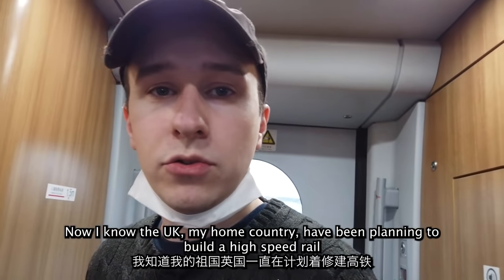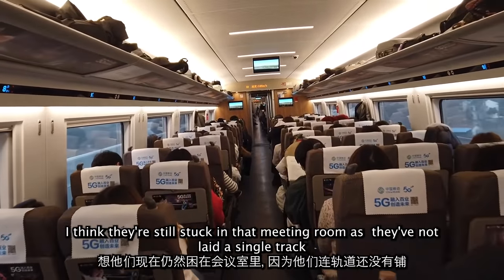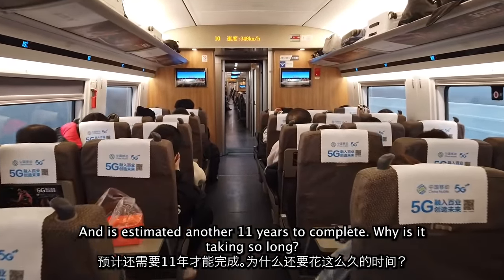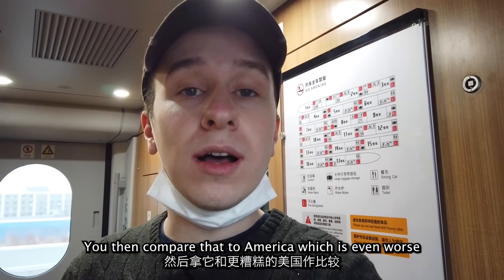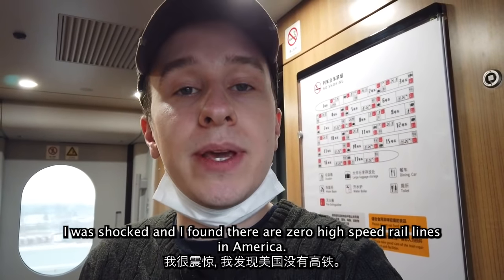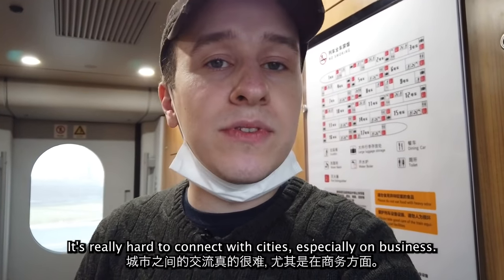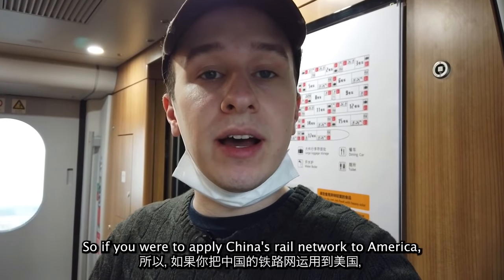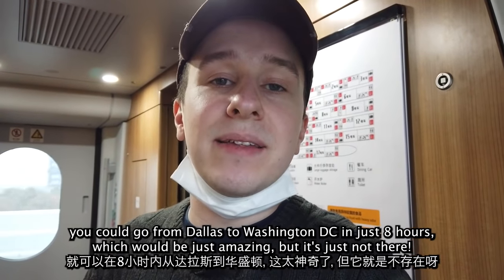My home country the UK has been planning to build a high-speed rail since 2009, and they've not laid a single track yet — it's estimated another 11 years to complete. Why is it taking so long? And then you compare that to America, which is even worse. I was shocked to find there are zero high-speed rail lines in America. Zero. That slows the economy down because it's really hard to connect cities, especially for business, and it makes the climate worse because everyone flies instead. If China's rail network were applied to America, you could go from Dallas to Washington DC in just eight hours.